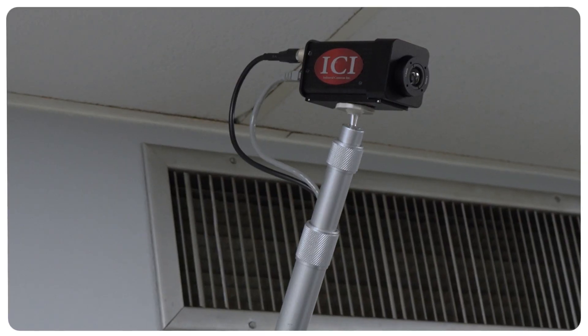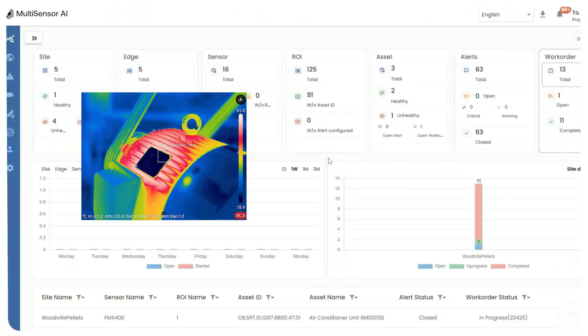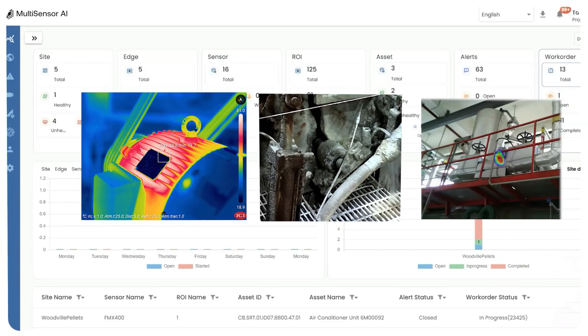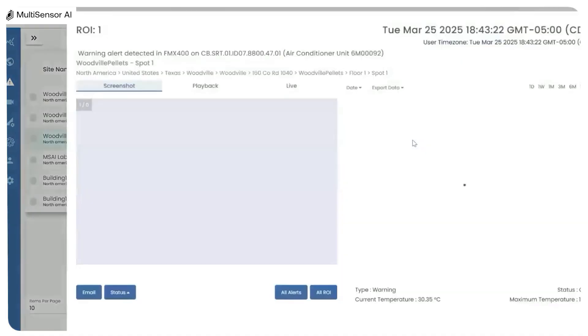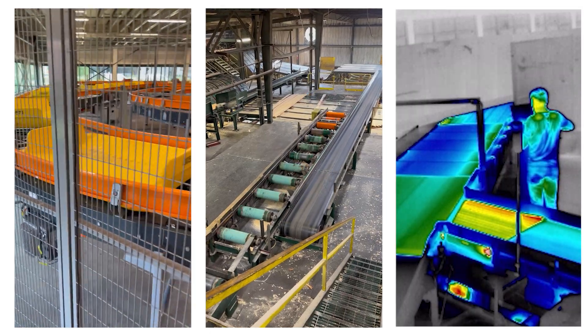Our intelligent sensor agnostic platform connects with your existing maintenance systems to analyze real-time data, predict failures, and automate work order generation. Perfect for keeping high-speed conveyance systems and other critical equipment running at peak performance.